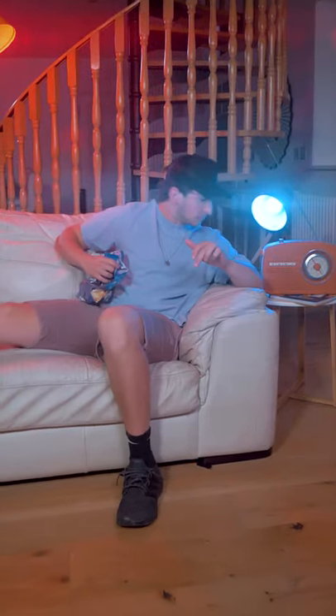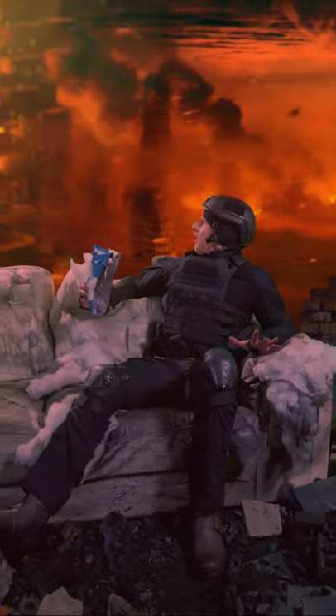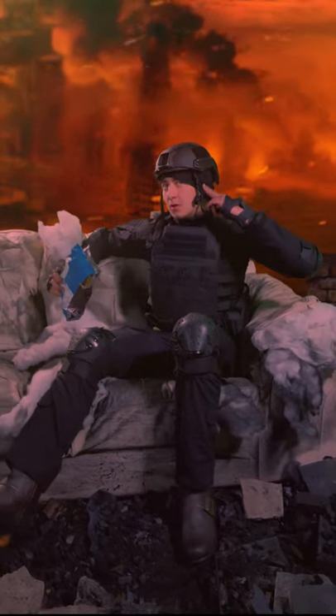It's 2051 and we're losing a war against a deadly alien species. The future needs you. Welcome to the future. It's all on you.